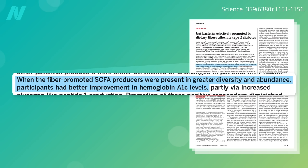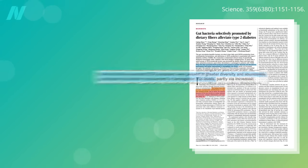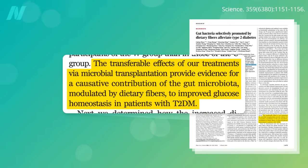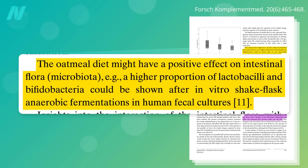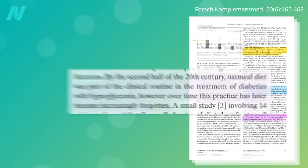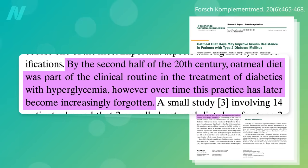When the fiber-promoted short-chain fatty acid producers were present in greater diversity and abundance, participants had better improvement in their hemoglobin A1C levels, which is a measure of longer-term blood sugar control. Before and after fecal transplant studies help nail down cause and effect. The oat fiber itself has been shown to act as a prebiotic, boosting the growth of beneficial bacteria like lactobacillus and bifidobacteria. So, between the lack of animal protein, lack of animal fat, and bursting at the seams with prebiotic fiber, it's no wonder that oatmeal diets grew to become part of the clinical routine in the treatment of diabetics.